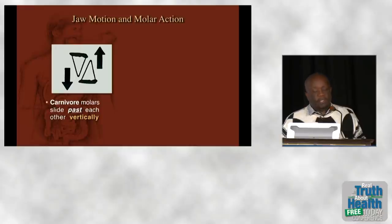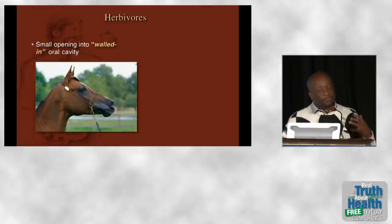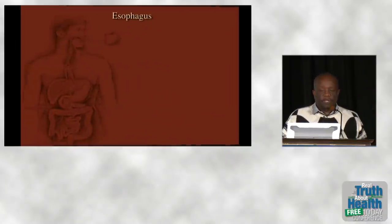The jaw joint in carnivores closes in a vertical fashion — teeth slide past each other vertically. In herbivores, they slide across each other in a horizontal fashion. If anyone in this room has teeth that slide past each other vertically, please see me after the lecture. Because of the walled-in oral cavity and small opening, herbivores can create a vacuum, meaning they can suck up water. Carnivores can't create a vacuum, which is why they have to lap their water. Your ability to use a straw you owe to being an herbivore.